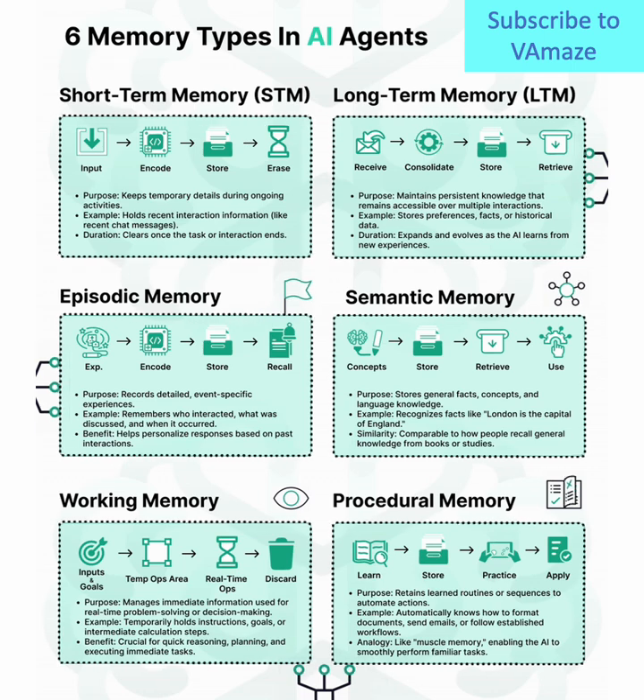One, short-term memory (STM). This is where temporary data lives during active tasks. It's like your AI remembering a recent chat, but it's wiped clean once the task ends.